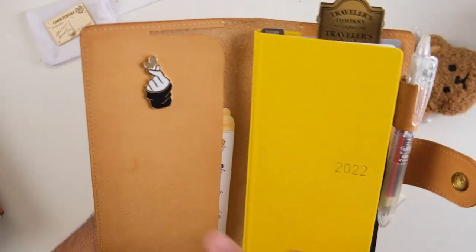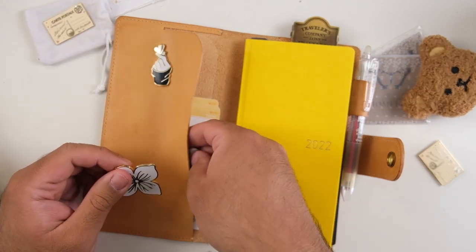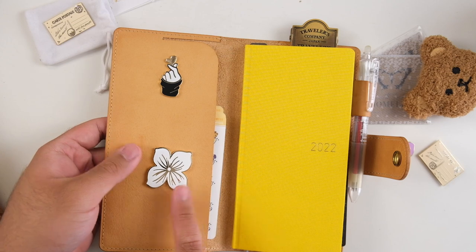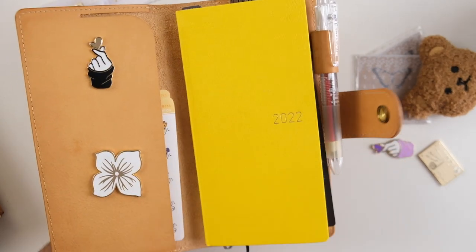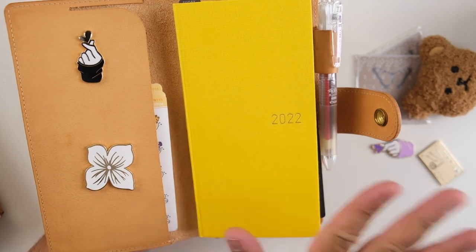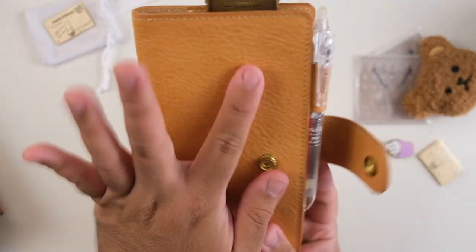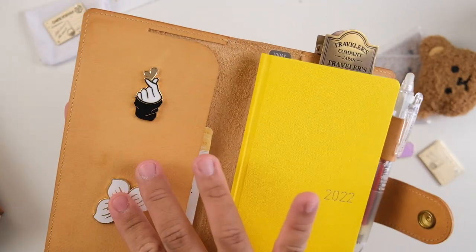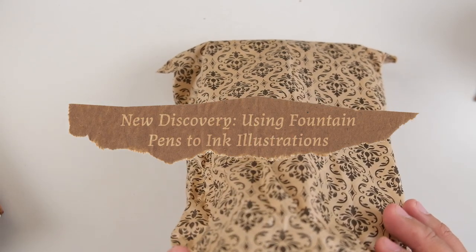I always wondered how people were getting enamel pins on their planners — it's just a magnetic back. I have this finger heart one from Jamel, and I'm demoing how it works: you just put the magnet behind a flap in your planner and it's strong enough to stay. This only works inside your planner since on the outside it could get knocked off. There's a hydrangea one, two finger hearts — one very BTS Army aligned in purple — and a postcard one. Such a thoughtful gift!